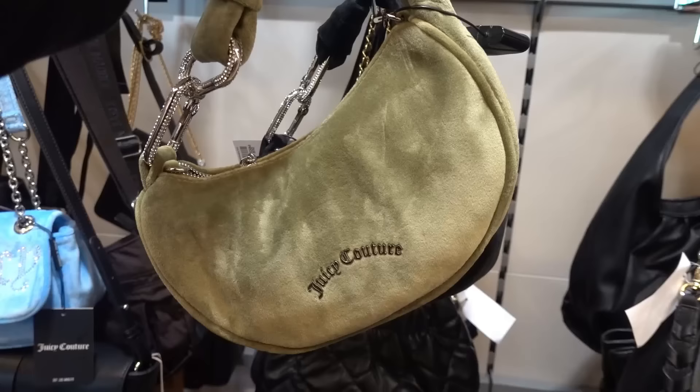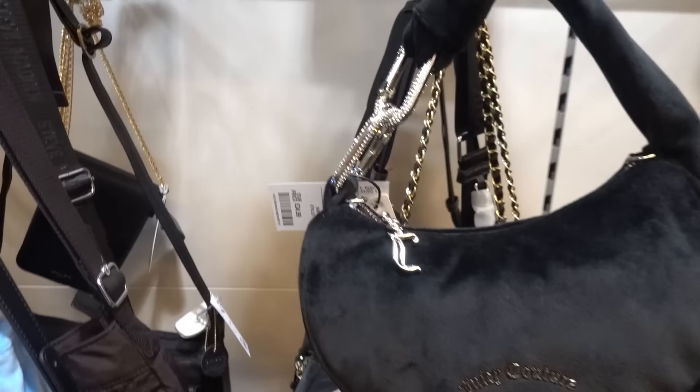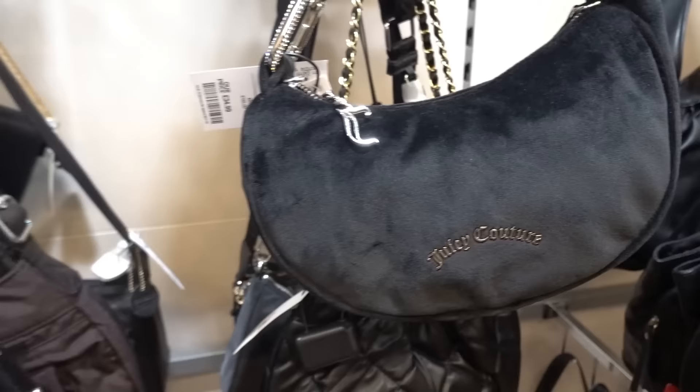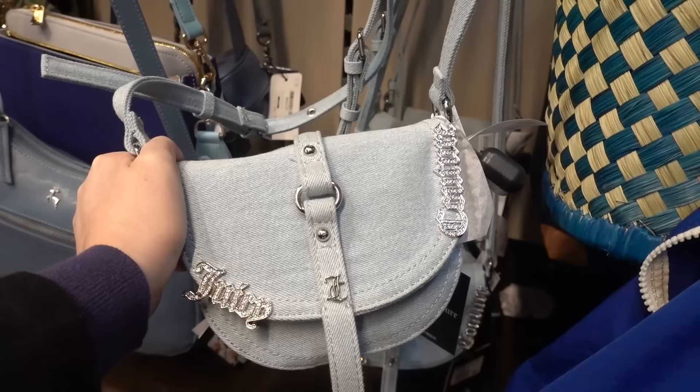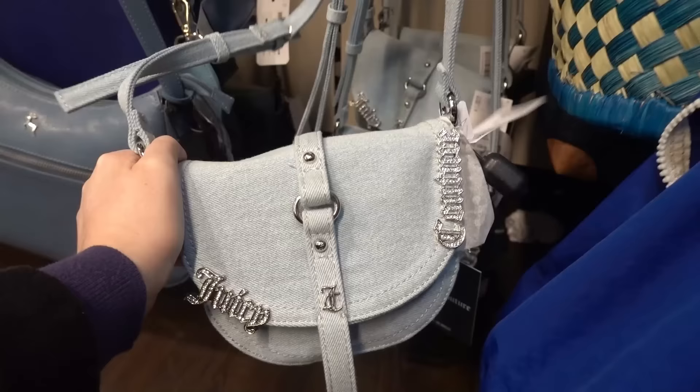They have a selection of Juicy Couture bags. You can get this design in army green or in black and as you can see there's diamante detailing on the strap — these are £34.99. They also have this design for £29.99. They also have this denim Juicy Couture bag and this gives me Brittany and Justin vibes from the early 2000s. If you like this design you can pick it up for £34.99.